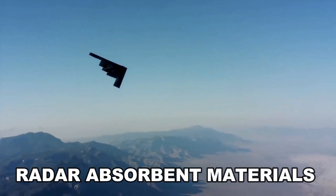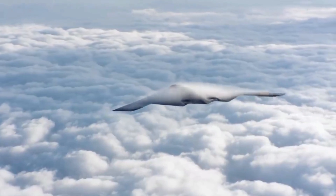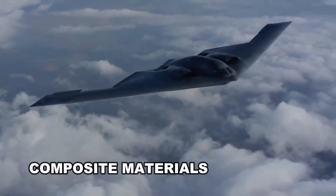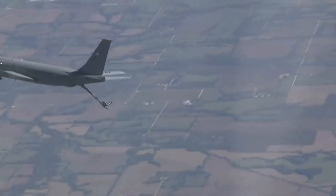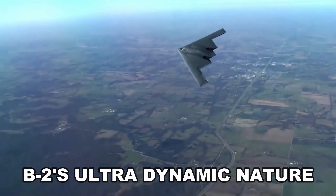The B-2 has radar-absorbent materials, like carbon-graphite composite, which helps to reduce its infrared signature. In fact, about 80% of the aircraft is made of composite material, which absorbs many of the radar beams that would normally detect the plane. These composite materials are extremely strong and well-suited to the B-2's ultra-dynamic nature.